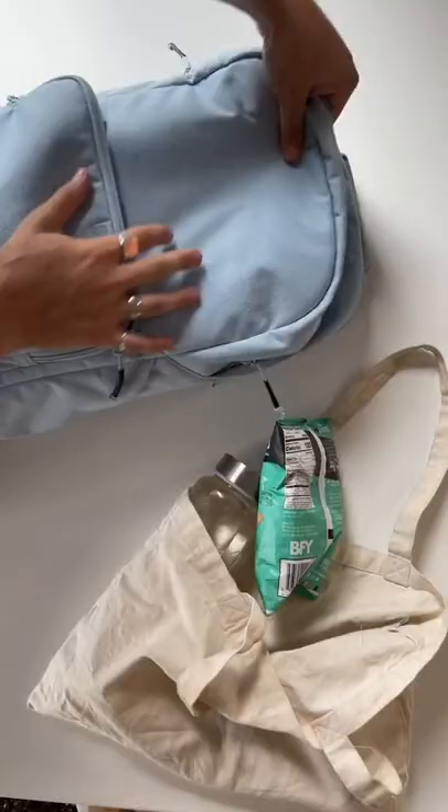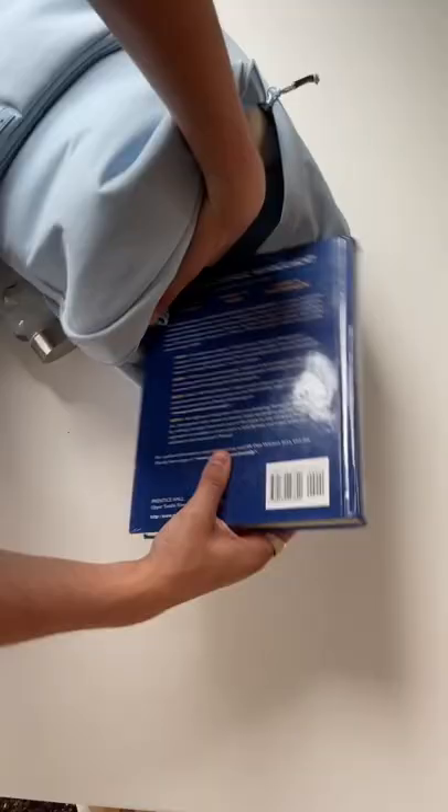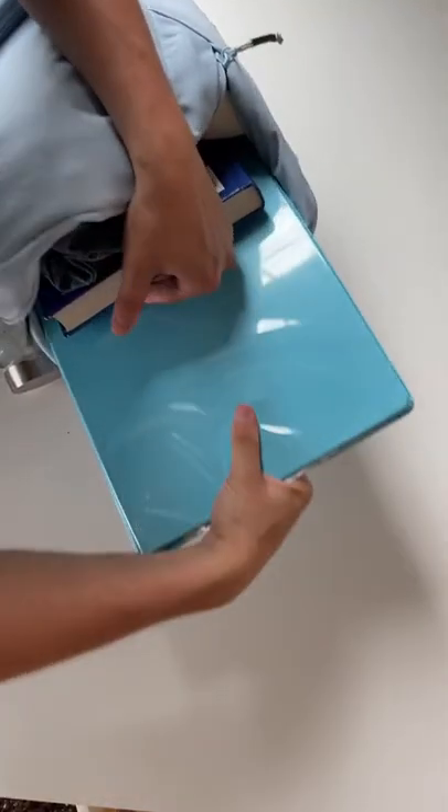Number three: space. I used to fill my tote bag to the point where the straps would dig into my shoulders, but now with my backpack it fits so much more and it's comfortable. It fit everything from the tote bag plus a huge textbook, a binder, and a 16-inch laptop, and it's not even that bulky.